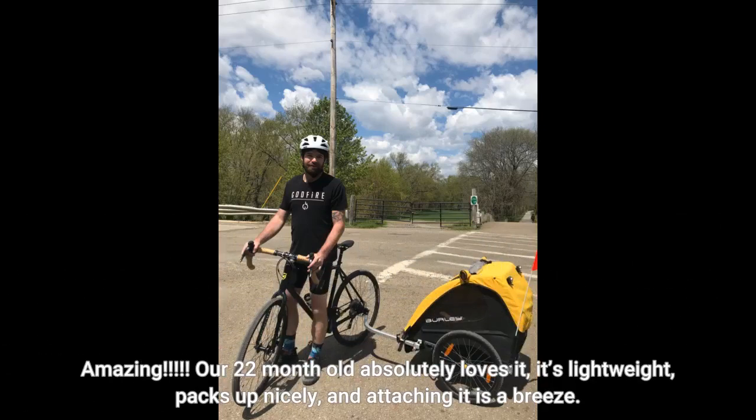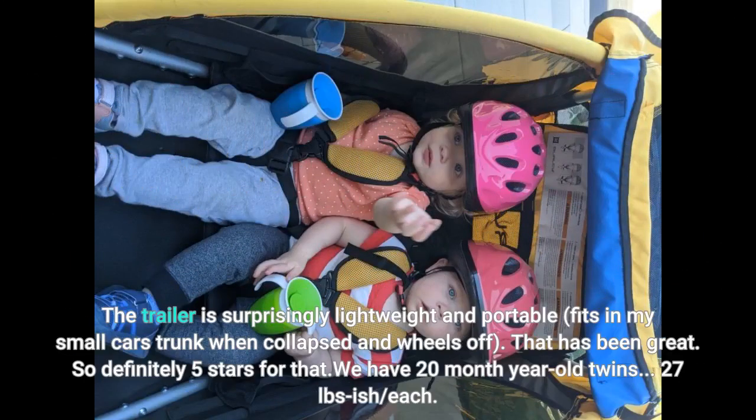Amazing! Our 22-month-old absolutely loves it. It's lightweight, packs up nicely, and attaching it is a breeze. The trailer is surprisingly lightweight and portable — it fits in my small car's trunk when collapsed with the wheels off. That has been great, so definitely 5 stars for that.